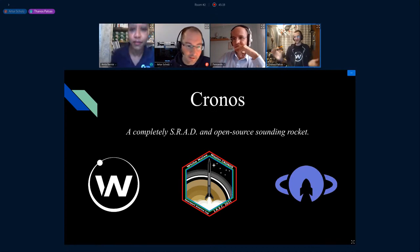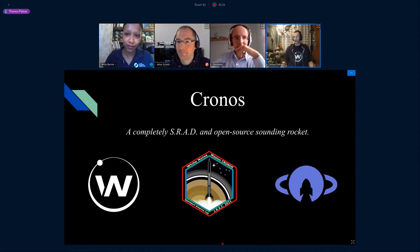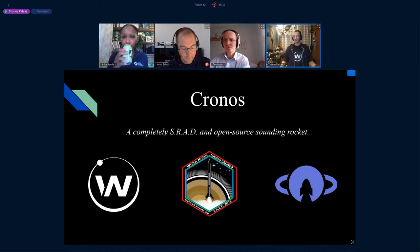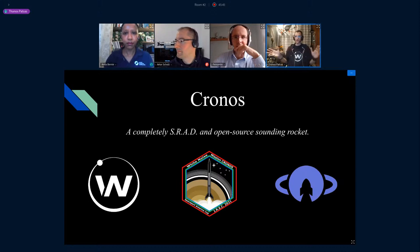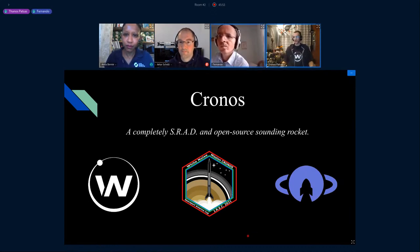My name is Thanos Patsas. I am the team leader of the student team White Noise, and I'm going to present our last project called Gronos. It's a completely SRAD and open-source sounding rocket. SRAD means Student Research and Designed — we borrowed that term from the Spaceport America Cup Intercollegiate Rocket Engineering Competition, which splits competitors into SRAD versus COTS, COTS being Commercial Off The Shelf.